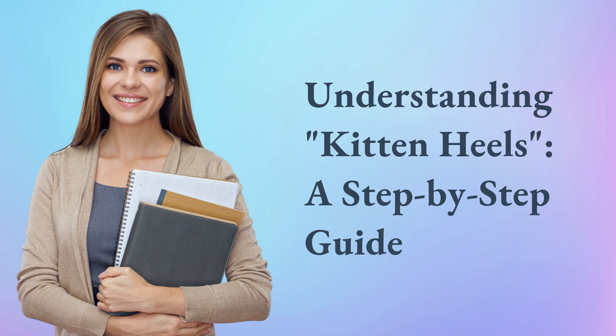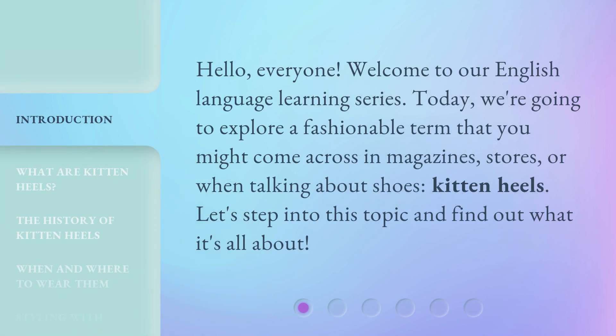Understanding Kitten Heels: a Step-by-Step Guide. Hello, everyone, welcome to our English language learning series.